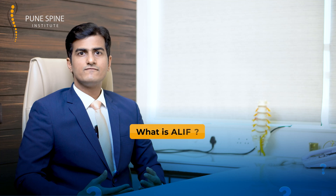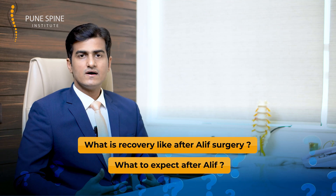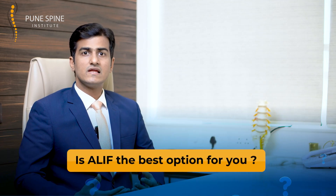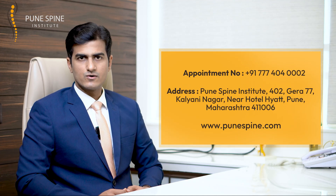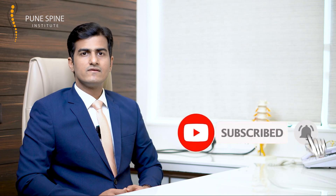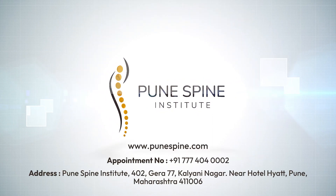So we have talked about what ALIF is, when it is required, how the procedure is done, and about the postoperative recovery and what the patient can expect. If you have been advised lumbar fusion surgery, please discuss with your spine surgeon whether ALIF could be an option for you — because with this modern technique, I believe you can get a much better outcome. If you found this video helpful and think friends or family could benefit, please share it. Subscribe to our channel and click the bell icon for further spine health updates. Until next time, stay happy and have a healthy spine.